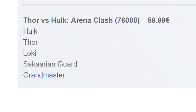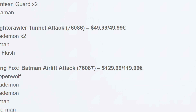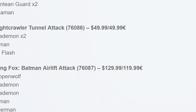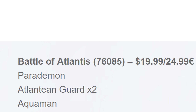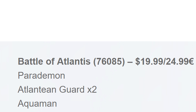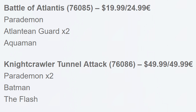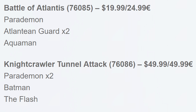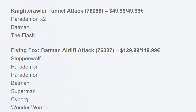Hulk will most likely be in his rumored Gladiator outfit. Speaking about DC, the sets we got information about revolve around the Justice League theme. There are 3 sets: the first, Battle of Atlantis 76085, should retail for around $20 or 25 euro and contain 4 minifigs — Parademon, Aquaman, and 2 Atlantean Guards. The second, Nightcrawler Tunnel Attack 76086, should go for about $50 or 50 euro and contain 4 minifigs — 2 Parademons, Batman, and The Flash. The third and biggest set retails for around $130 or 120 euro: Flying Fox Batman Airlift Attack 76087, containing 7 minifigs — Steppenwolf, 2 Parademons, Batman, Superman, Cyborg, and Wonder Woman.